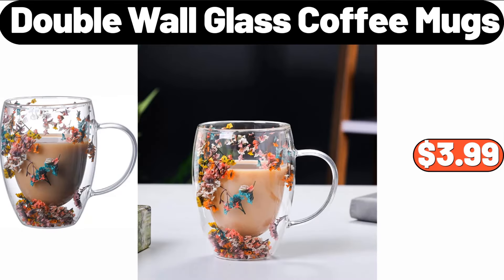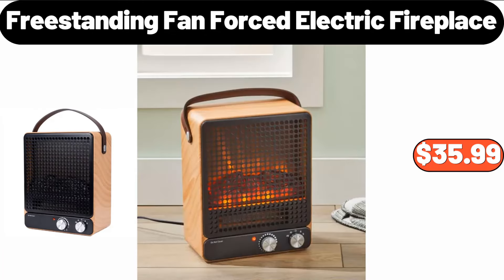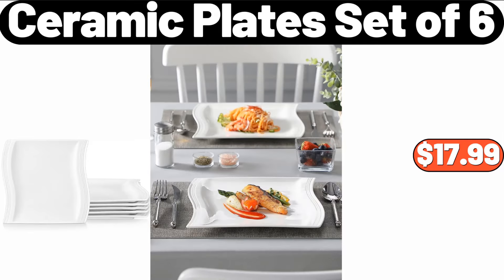Double Wall Glass Coffee Mugs, $3.99. Freestanding Fan Forced Electric Fireplace, $35.99. Ceramic Plate Set of 6, $17.99.